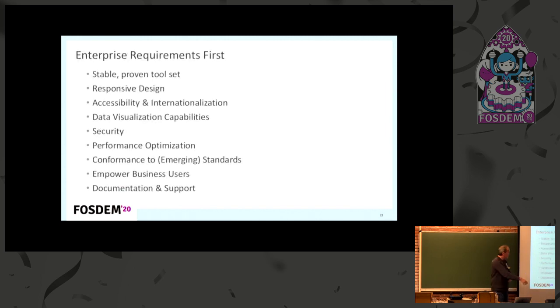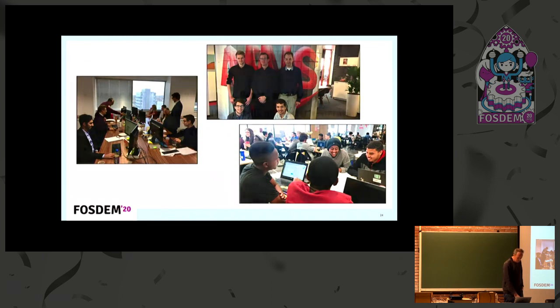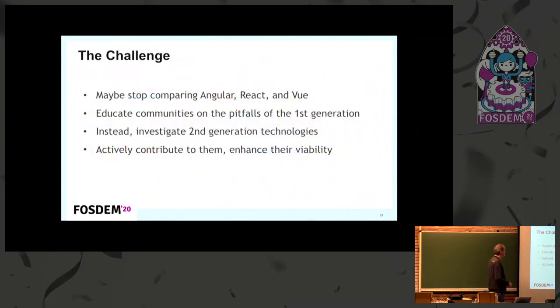Here are the typical enterprise requirements for these large vendors: stability and a proven tool set — that's really critical. Responsive design, so you don't want everyone in your organization figuring out how to do responsive design on their own. Accessibility, internationalization, data visualization. Concerns about security, performance, and standards. You want to empower business users — not only a code-oriented technology stack, but also a WYSIWYG solution in the browser. And documentation and support, which is very important.